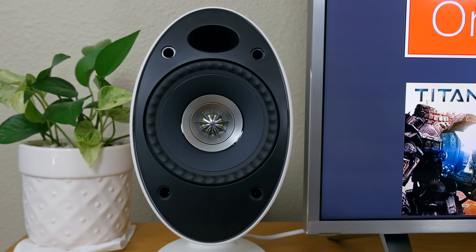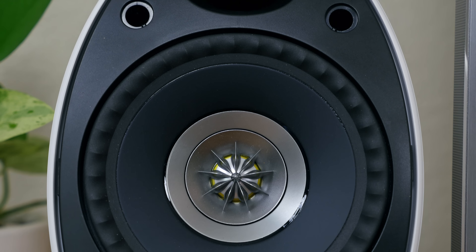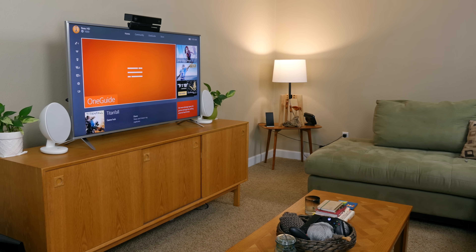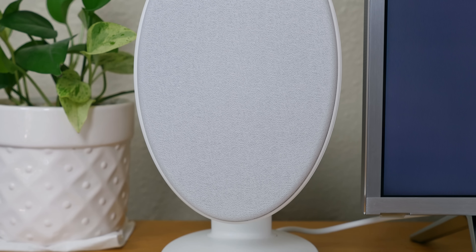You can add a subwoofer to the system if you'd like, but chances are you probably won't need one. My biggest gripe is that the proprietary speaker cable is pretty short — it just barely allows each speaker to sit on either side of my 50-inch TV. They are pretty expensive, coming in at about $400 to $500, but in my honest opinion they are worth every penny, especially if you value high-res audio.